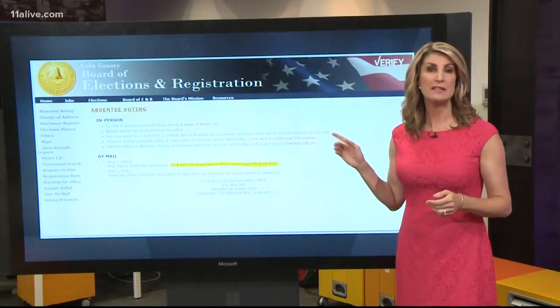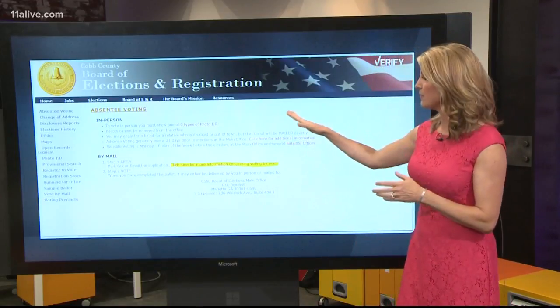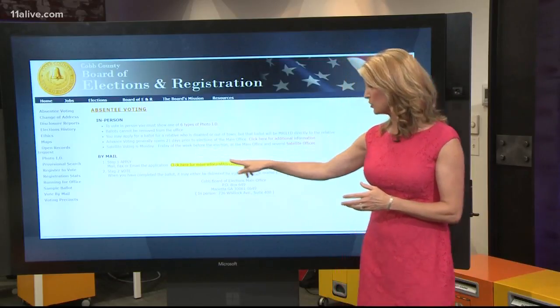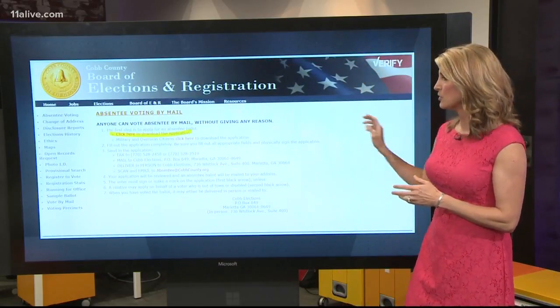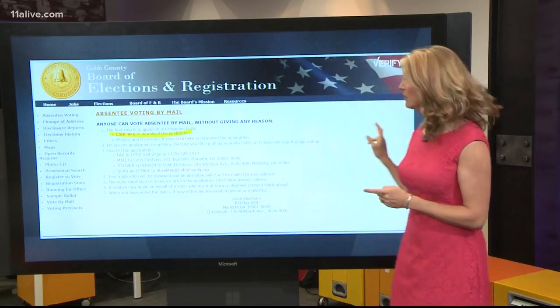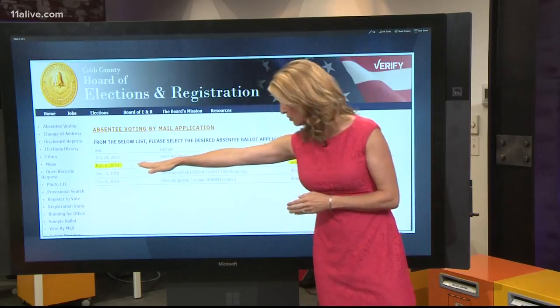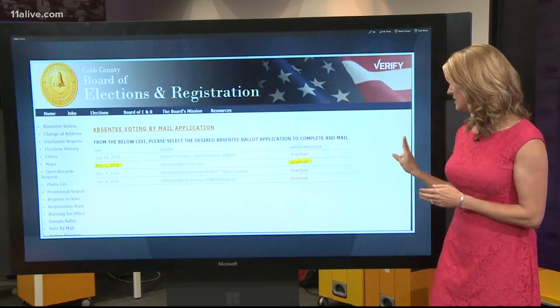We started on the absentee voting page on the Cobb County Board of Elections website. We found the instructions for getting them in person or by mail, which was what Connie was working to do. You click on to the next spot and you can download the application. You find the election you want to vote in — she's talking about the November 6th election — and you can download it there.